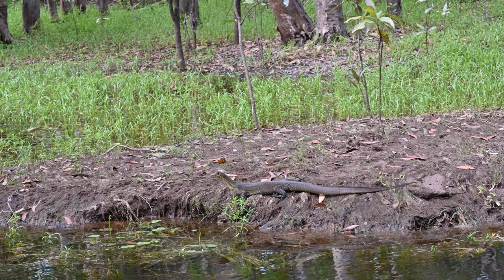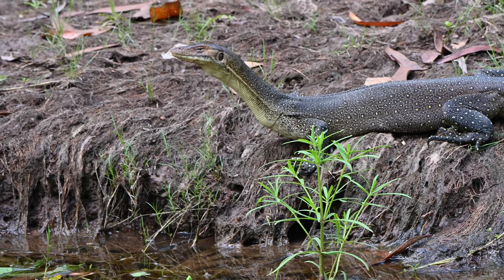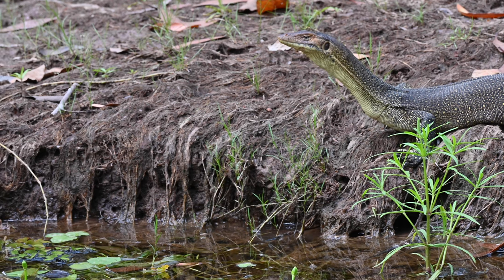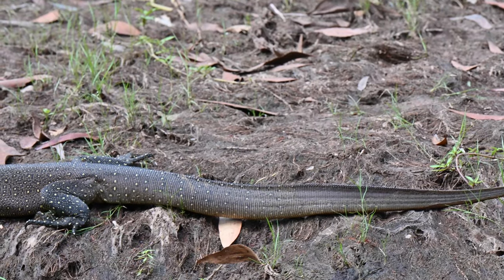We were lucky enough to see a bunch of wildlife, like this stunning Merton's water monitor. This poor fella didn't know whether to be bothered by us or that fly that kept pestering him. He kept an eye on us as we drifted past, knowing full well that if he had enough of our presence, with a simple lunge he would disappear into the water.